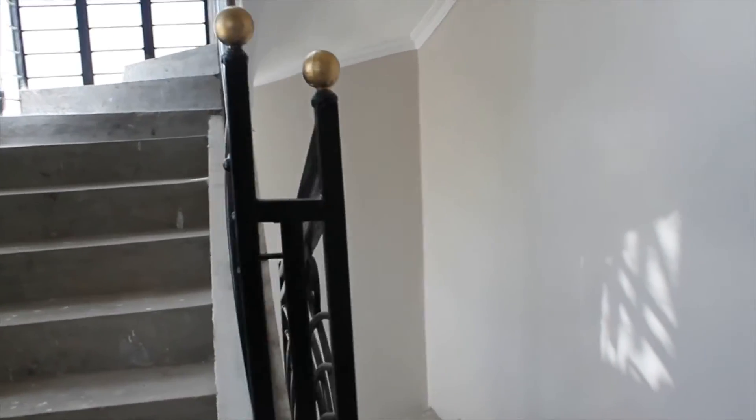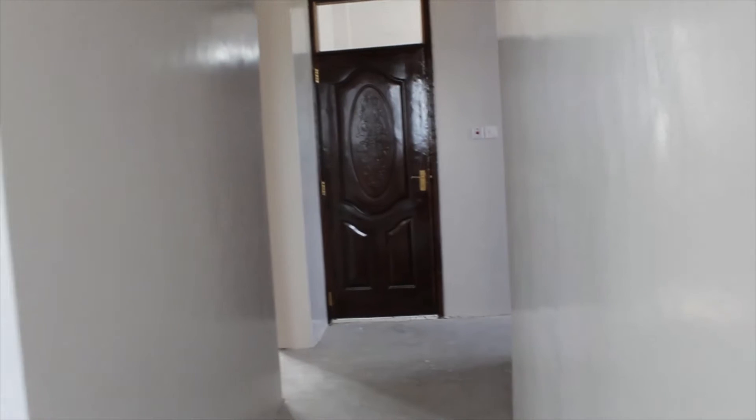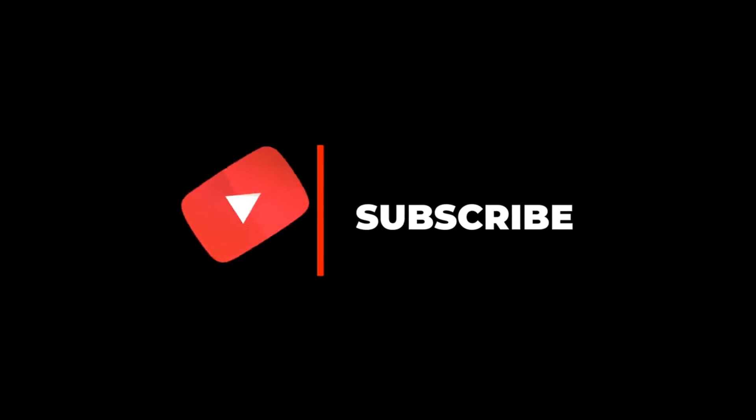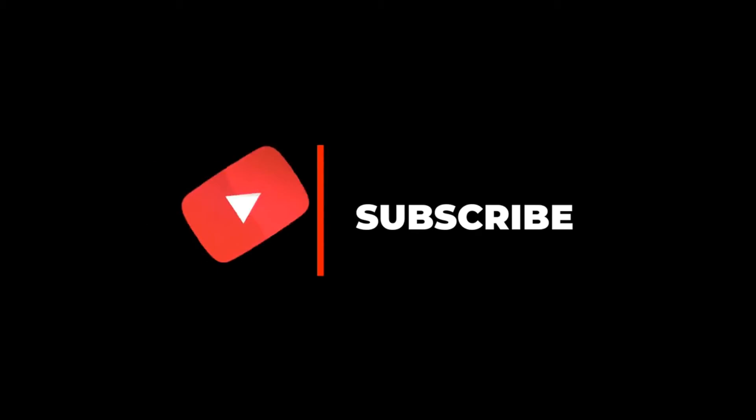As I mentioned earlier, this house is still under construction. The flooring is not yet done, and I'm pretty sure it will look amazing when it's done. Please remember to like this video, leave a comment down below, share, and if you haven't subscribed please consider doing so — we would appreciate it.